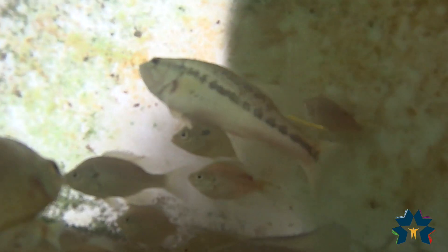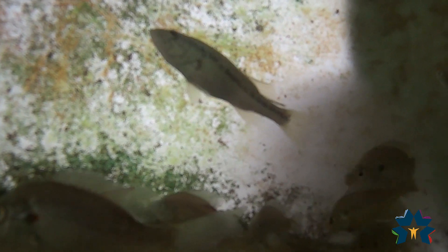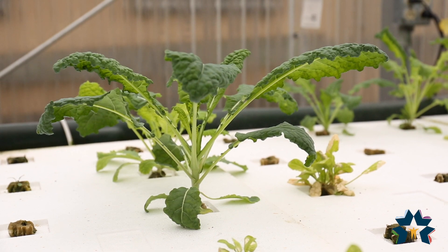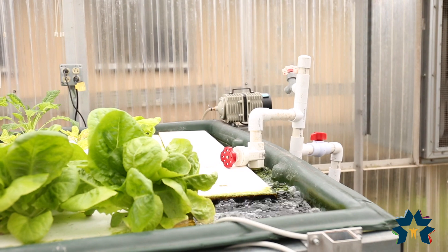but they work symbiotically with the plants to fertilize the plants, and the plants in turn give the clean oxygen back into the tank for the fish. The aquaponics system consists of a large tank to hold water and fish.